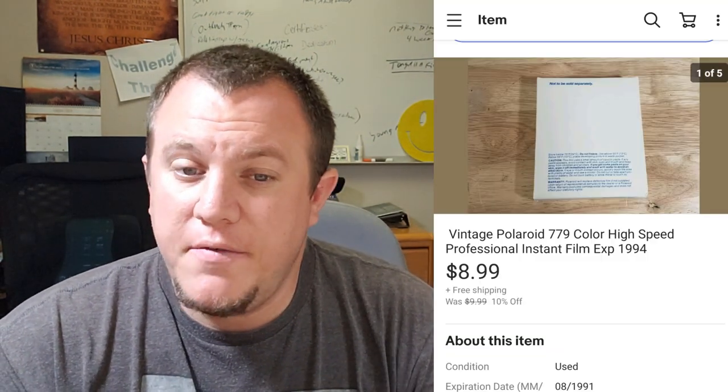They're from the 80s — I think Hallmark made them. Here's a Polaroid 779 film. Polaroid film still sells even if it's expired — this one's from 1994, so definitely older. It sold for $8.99 shipped. When you get these, feel the packaging — some you can tell something's wrong if it feels off. This one seemed to be okay and sold for $9 shipped.